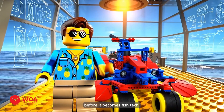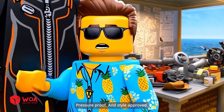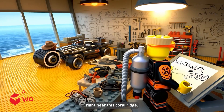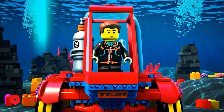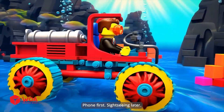Let's bring that phone back before it becomes fish tech! Suit up time! Waterproof! Pressure proof! And style approved! All suited up! I look like a sea ninja! The phone fell right near this coral ridge! Let's dive and get it done! Whoa, this place is amazing! Phone first, sightseeing later!